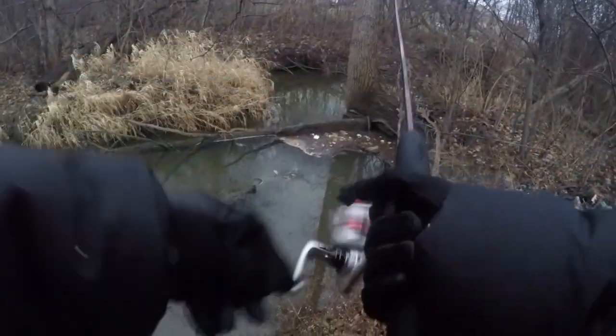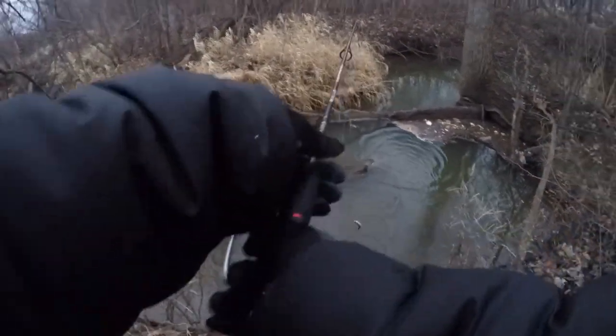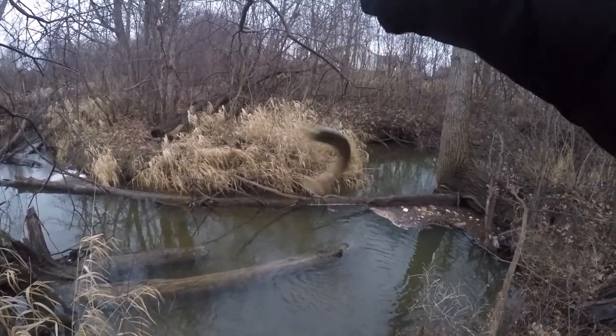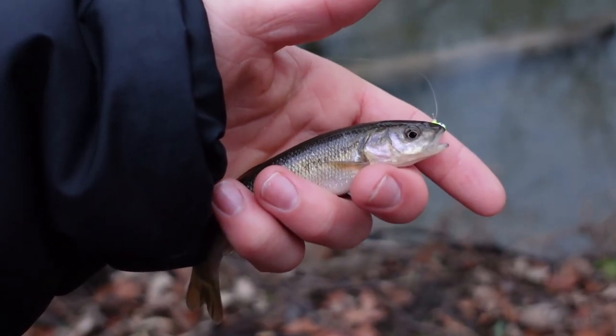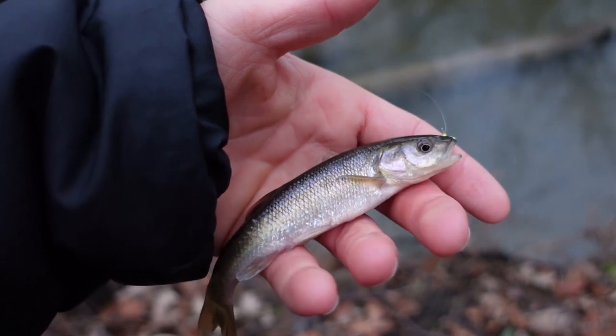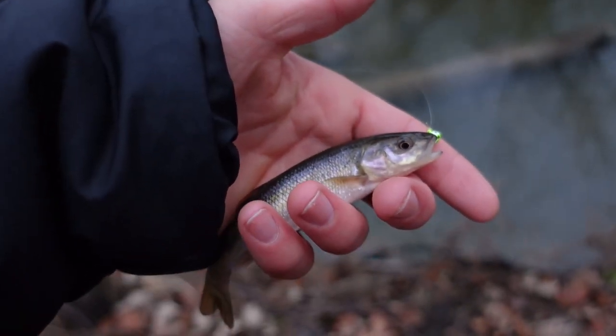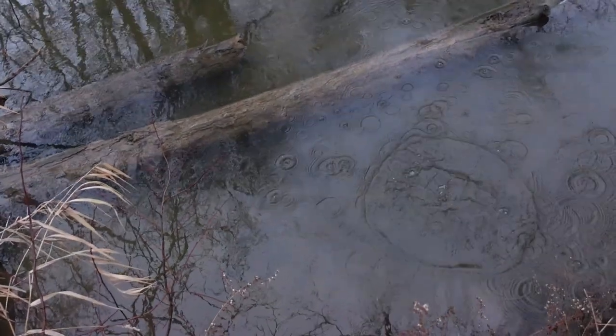There we go, there's a fish! Got him — finally got one on the Euro Tackle Y-Fry! Check that out — another little creek chub, and I've actually lost track of how many we've caught today. I caught that last fish by casting it over that log, about a foot behind it, and that little fish picked it up — I kind of flipped him right over the log.